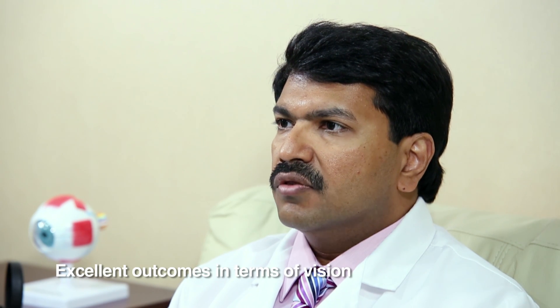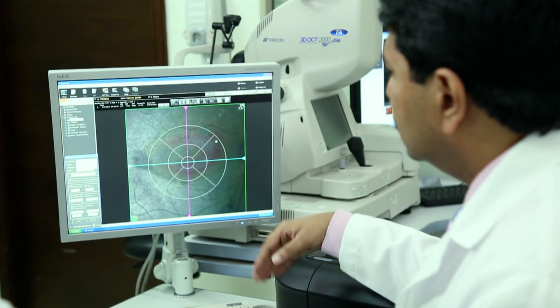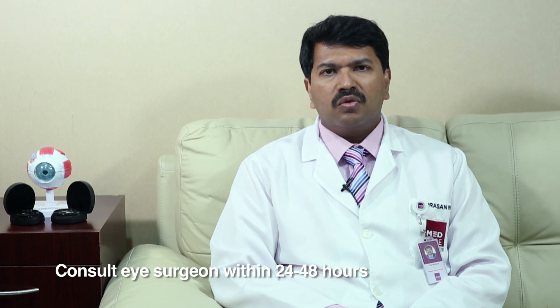I've been doing this surgery for the last 20 years with excellent outcomes in terms of vision for my patients. I would recommend patients to follow up with a retina specialist as soon as they have symptoms of floaters, flashes, or visual field defects — preferably within 24 to 48 hours — as this will enable them to have good visual outcomes after surgery. Thank you very much.